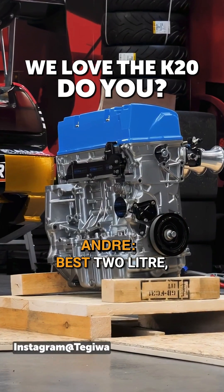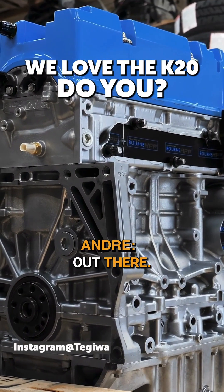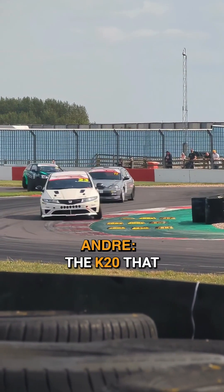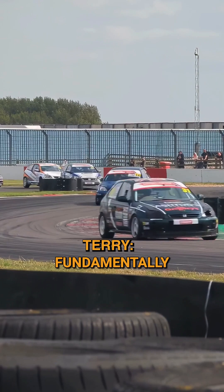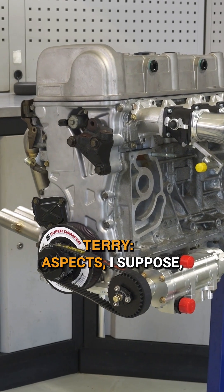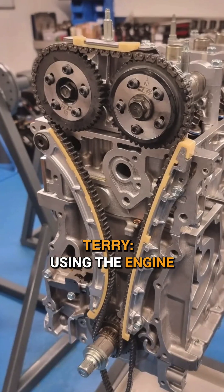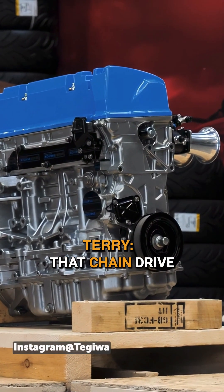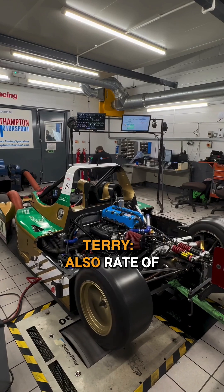Arguably the best two-litre four-cylinder naturally aspirated engine out there — what is it about the K20 that makes it so good? Just fundamentally good in every area. One of the big reliability aspects is having a chain drive, and when using the engine in V2V and endurance racing, that chain drive has been one of the big aspects for reliability.